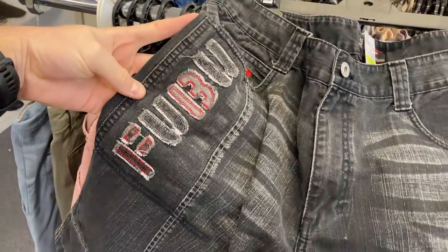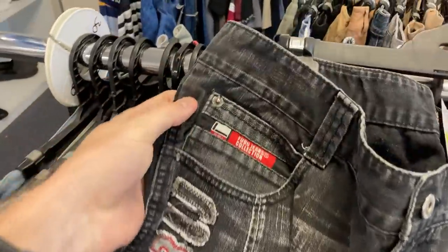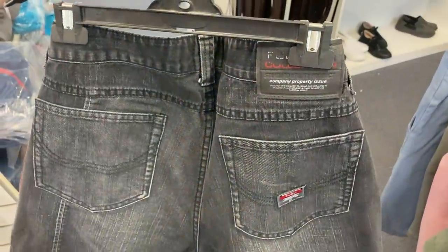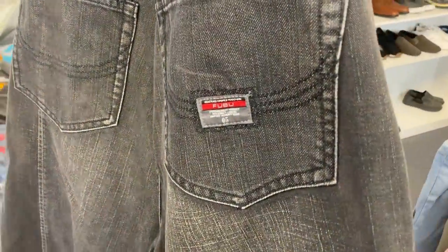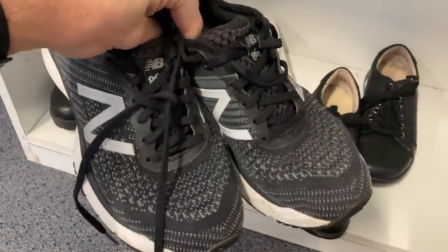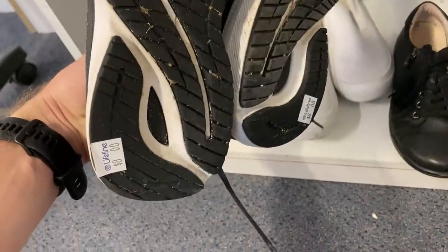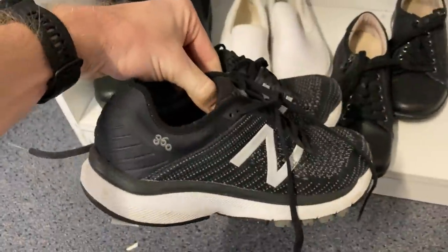We've got a new segment on this trip to the thrift. FUBU jeans — a brand I've never found before — for $7. I don't know if they're genuine or authentic, but I know there's some serious resale value on it. Let me know in the comments if I found the right ones. I've also got a pair of New Balance shoes for $8 — you can't go wrong with that. Should convert into about $50.